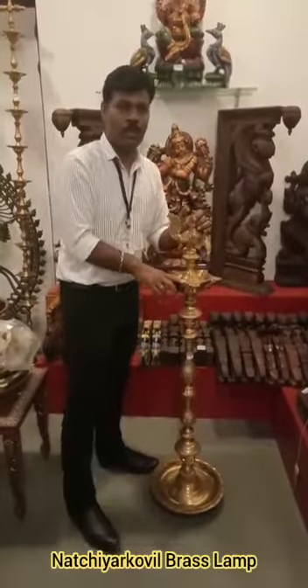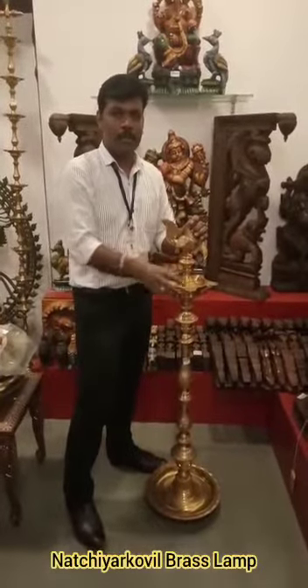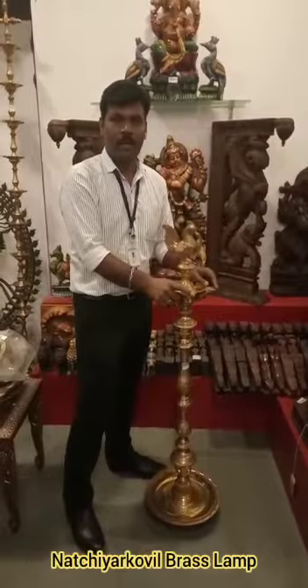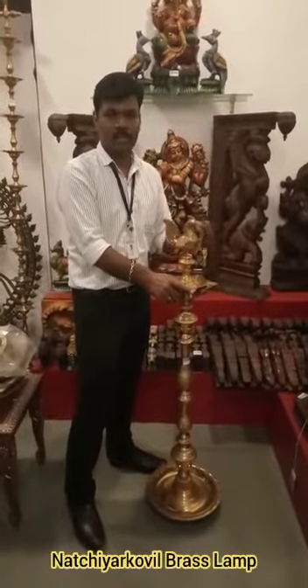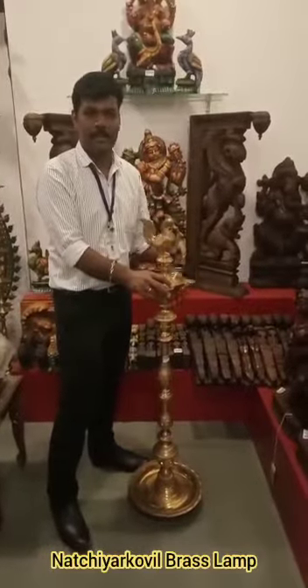That's why we are in Natcheer Gobi. In Pumbugar, there are many families. They are very famous for the G.I.